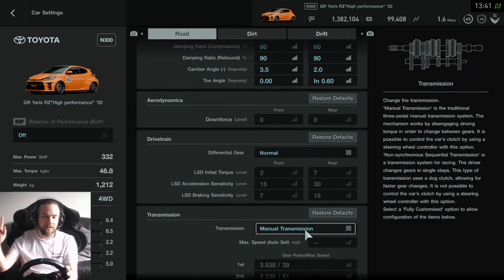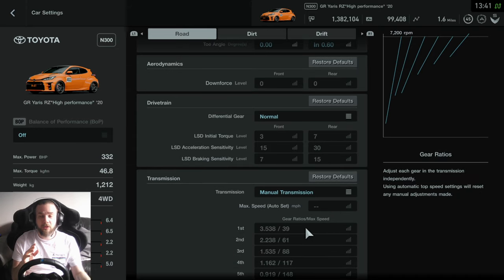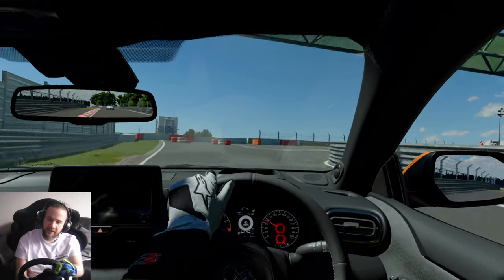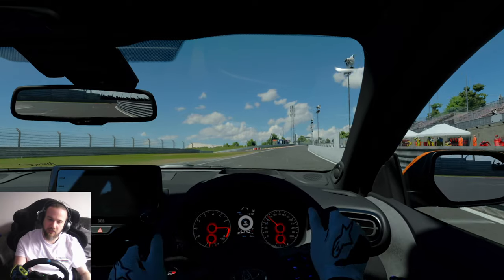Everything else on the car is completely standard. We're going to be using a manual gearbox around here. So let's get to the Nürburgring and see what we can do — Motive Garage GR Yaris versus the Nürburgring. Let's go.